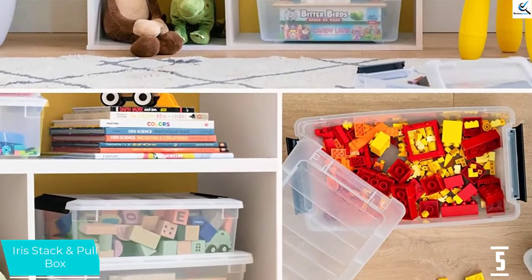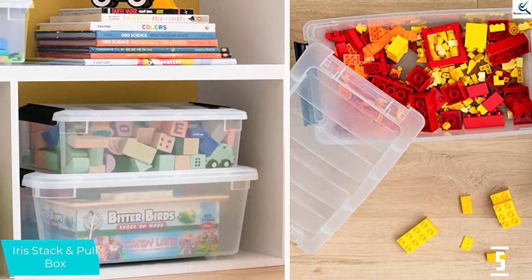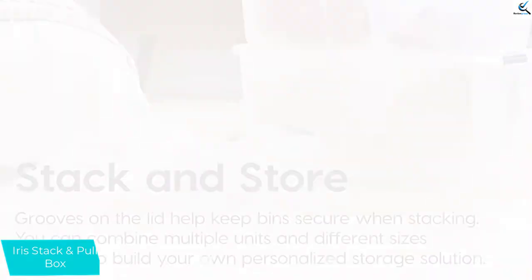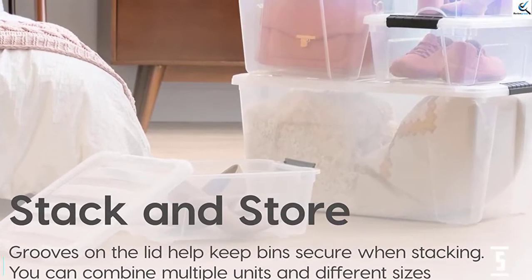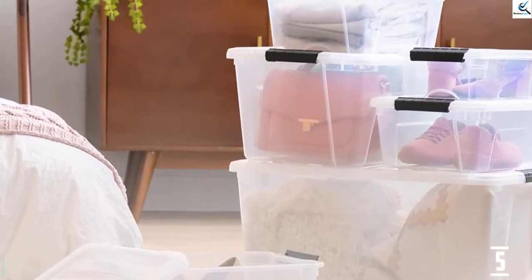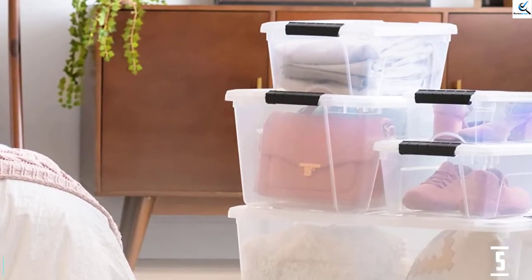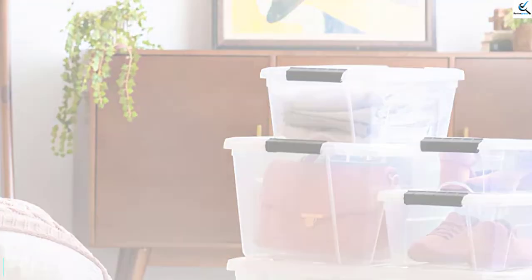However, these bins lack a bit of oomph when it comes to stability. The sides are rather flexible and bow outward when overstuffed, which they managed to do with just 3 throw blankets. The latches also pop off frequently and unexpectedly during regular use. Still, if you have a lot of stuff to store and need to adhere to a budget, the Stack and Pull bins come at a pretty good price for multiple bins.